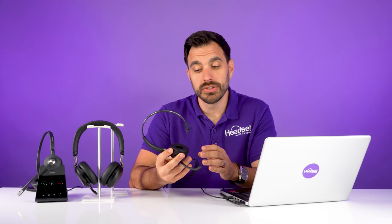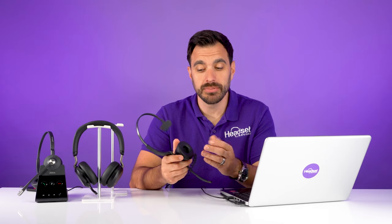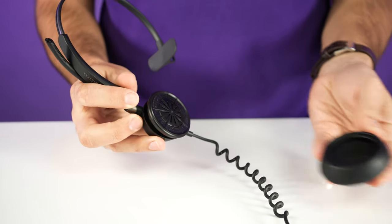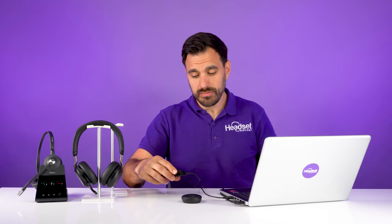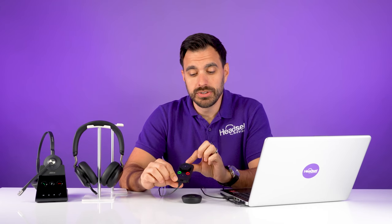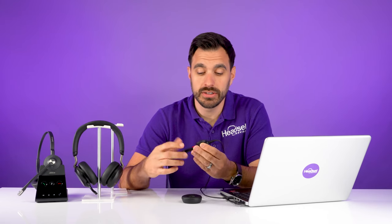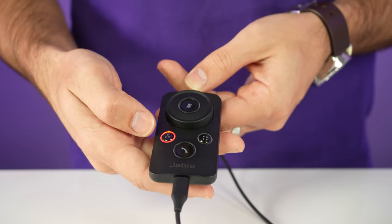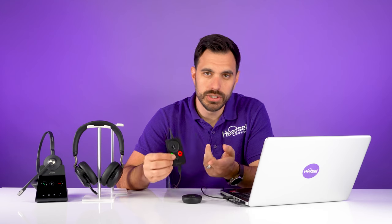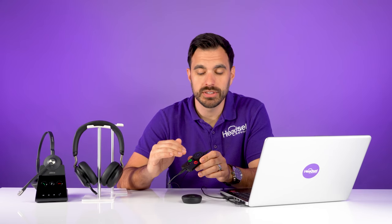Another benefit for a call center is that many call centers have lots of employees coming and going with high turnover, so being able to replace the ear cushions is important. You can simply remove the leather ear cushion and replace it with a new one. The controller allows you to press a button to answer an incoming phone call, quickly mute your microphone, and turn a knob to increase or decrease the volume. There are also two customizable buttons — for example, you could use one for a push-to-talk app.